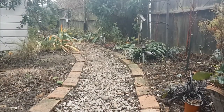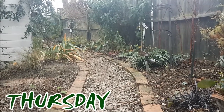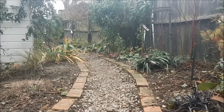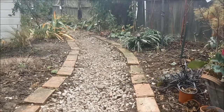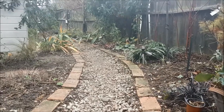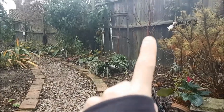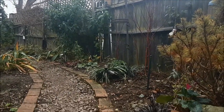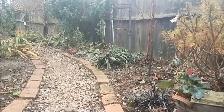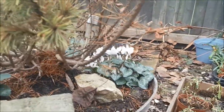Happy winter solstice! I'm so excited that it's December 21st — officially the shortest daylight hours of the year. Now we're going to get longer daylight hours. Everything is still very barren here. The only thing that looks good at the moment is this cornus, which is looking a nice fiery red. Next year it'll look even better because it'll have more stems. There are also a couple of flowers — I've got a pink cyclamen and a white cyclamen going.